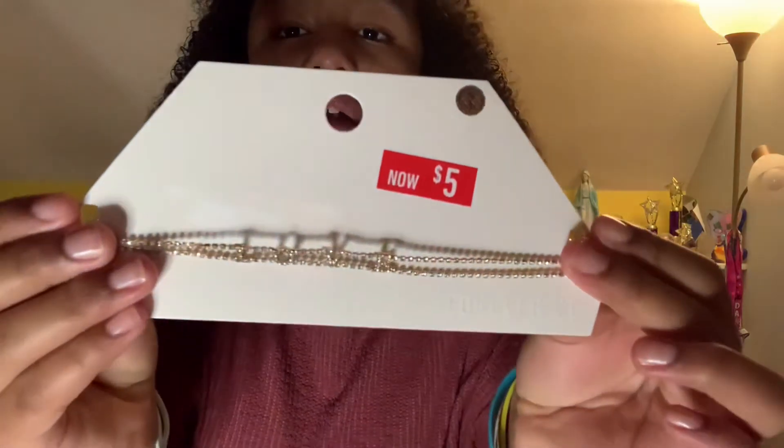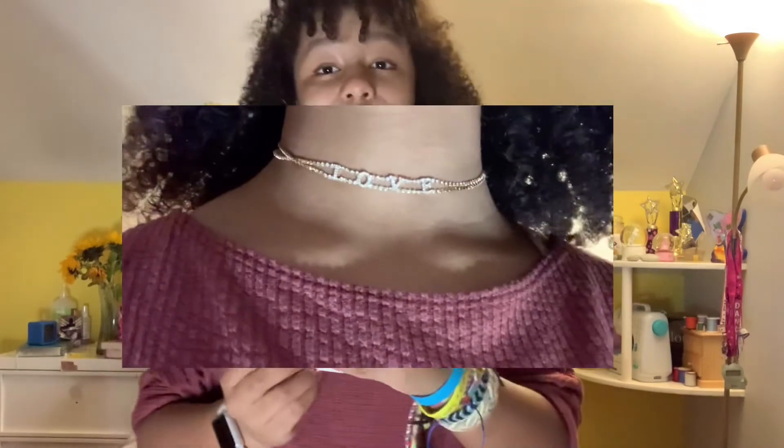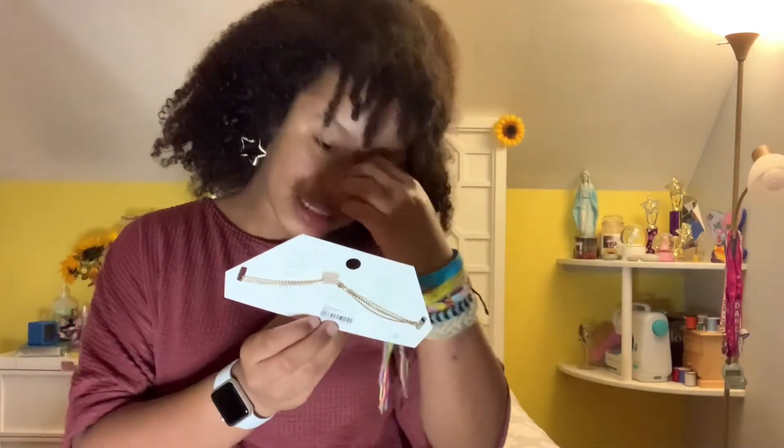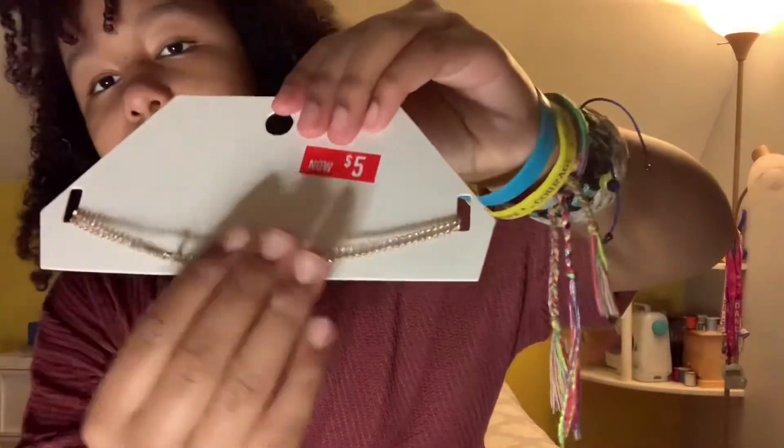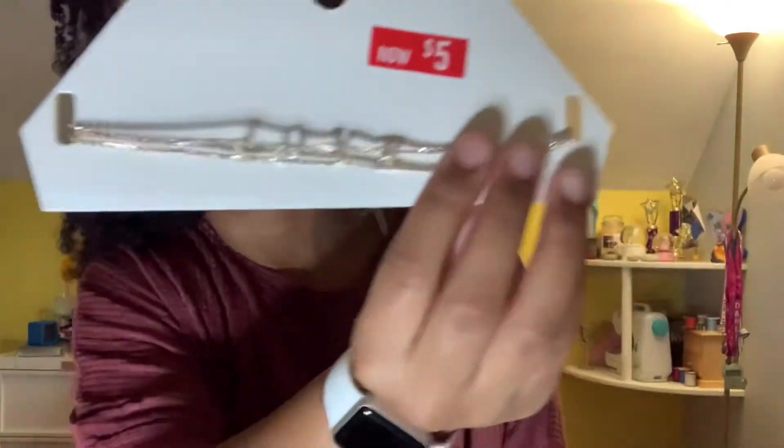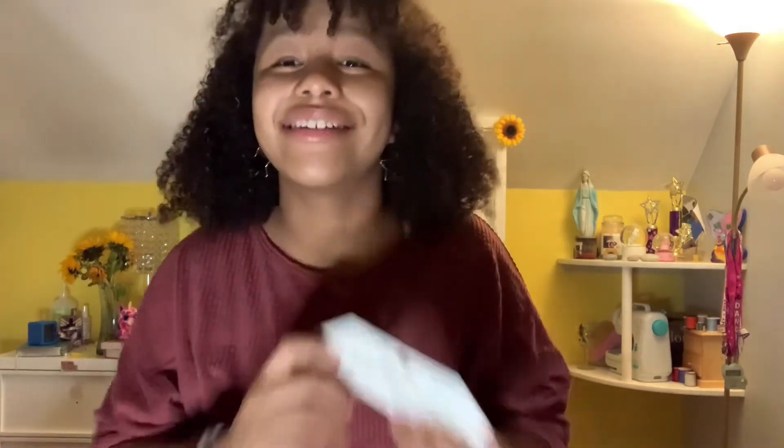The last thing in this haul is this wonderful love choker. It was only five dollars and it has these little diamonds — we all know they're not real, but they're beautiful anyway. That's the end of my haul! I hope you guys liked it; I really enjoyed filming this and had a lot of fun shopping with my mom.